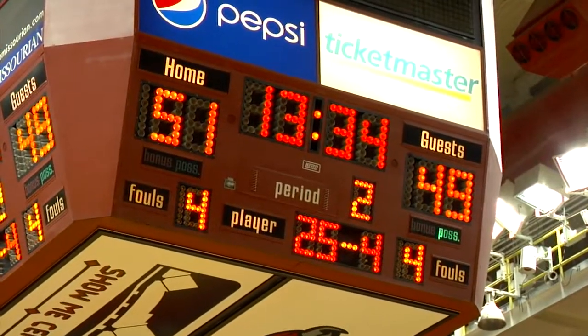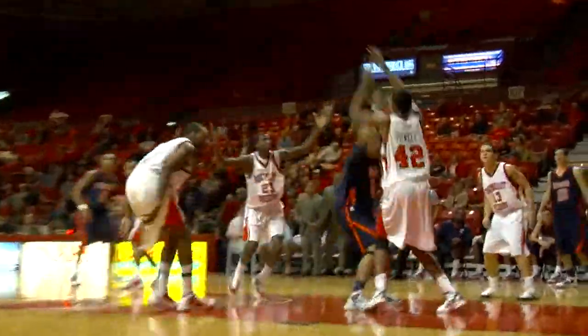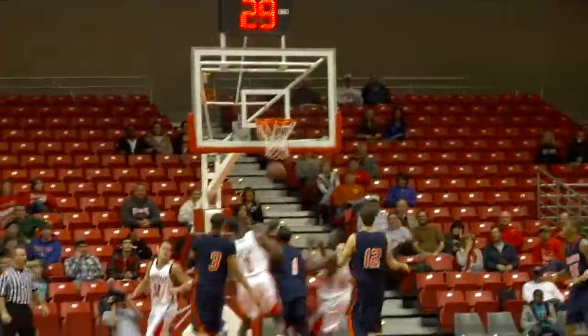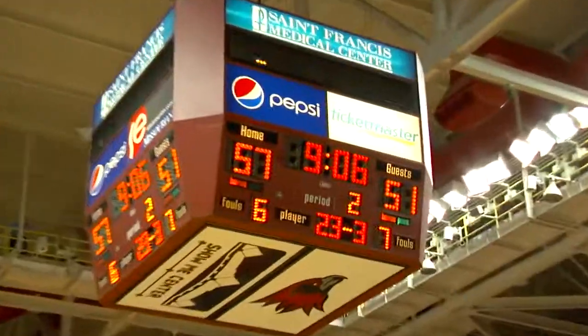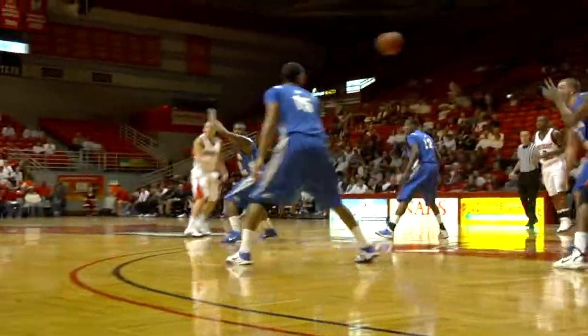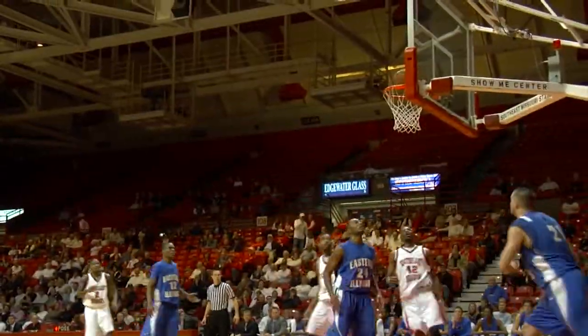Smith comes in against Marlon Smith, spins to the rack. Leon just took the ball away from him in midair. Here comes Lucas down the lane, finger rolled it in. What a great defensive play. The Redhawks have cut it to ten. Nice pass from Lucas Nutt to Leon Powell, and there's his first basket.